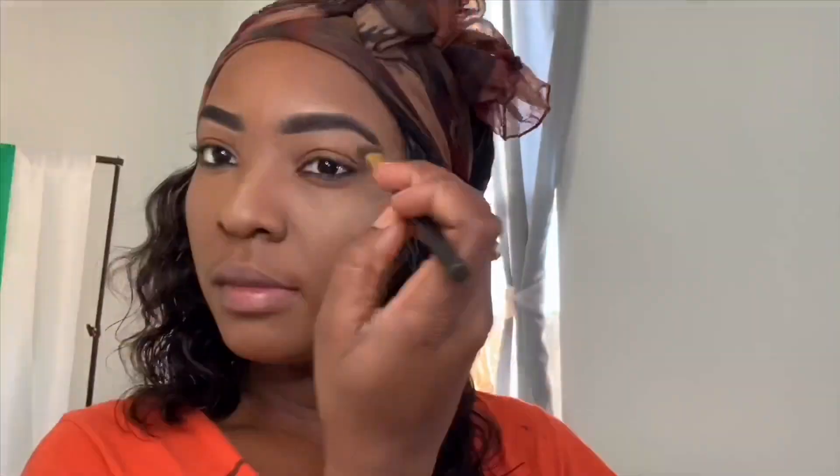Next I take my ELF golden bronzer and put that on my cheeks to give a concealing effect as well, and I put it under my brows.